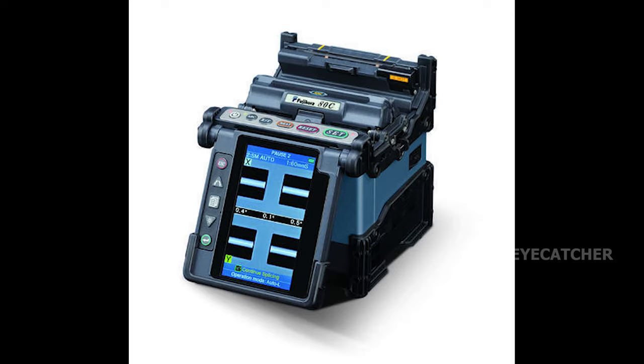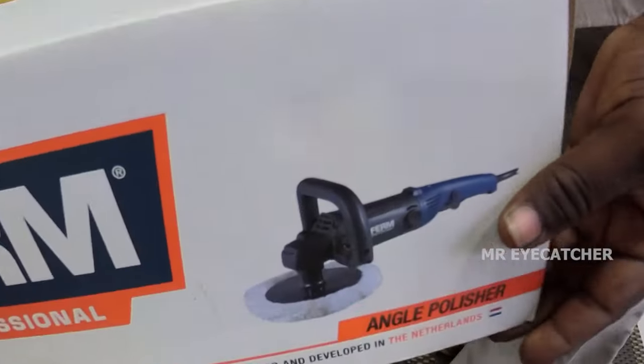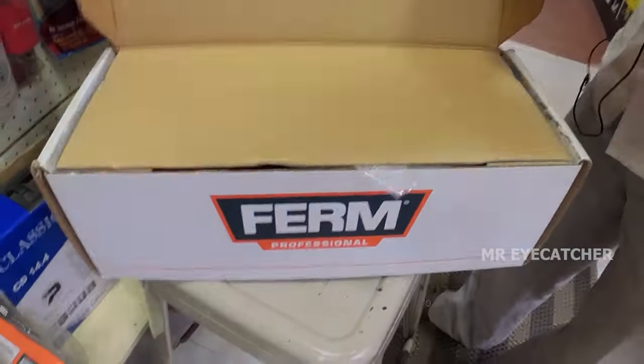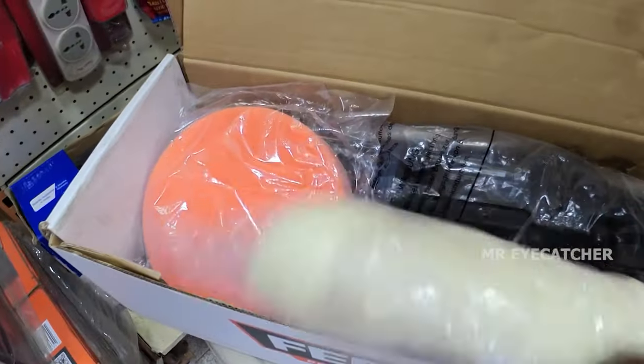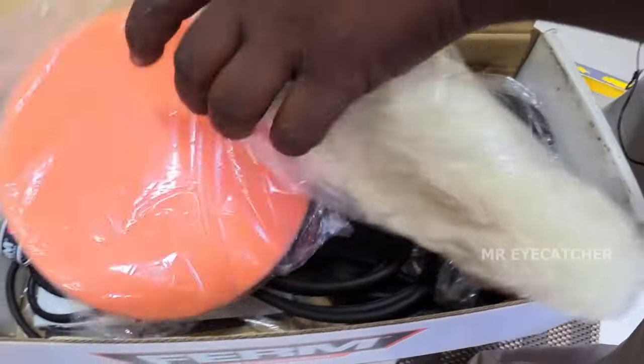This is an optic fiber cable splicing machine from Fujikura company. This is a car polisher — a foam company product — with a buffing pad and polishing pad. It has speed control. Starting price is Rs. 2,000.